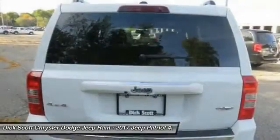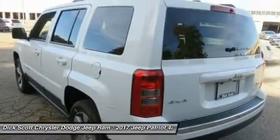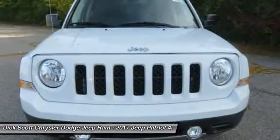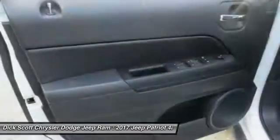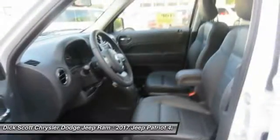The Patriot has plenty of room inside for any size family. Here are some of this vehicle's great options: remote engine start, traction control, air conditioning, dual airbags, power steering, four-wheel disc brakes, center armrest, CD player, fog lights, and electronic stability control.